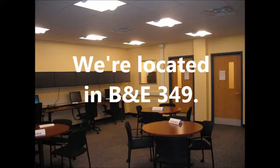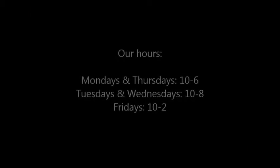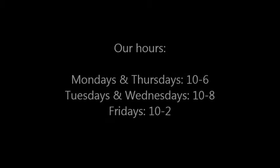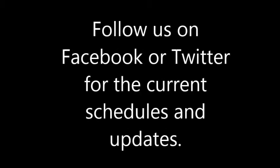We're located in D&E 349. Follow us on Facebook or Twitter for the current schedules and updates. We look forward to seeing you in the BLRC.